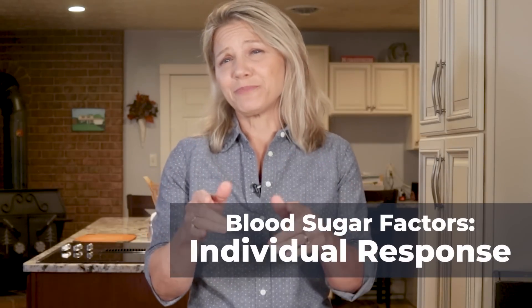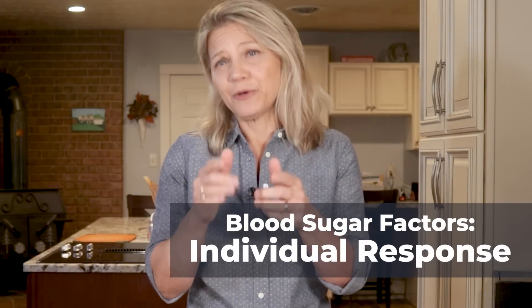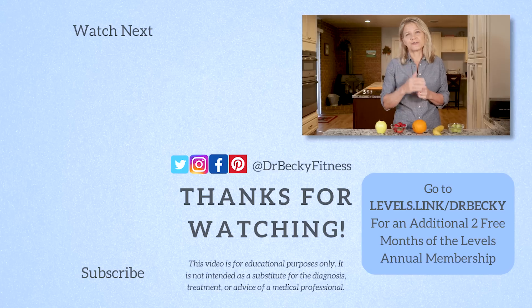Keep in mind that the most important factor is you. Your unique metabolism has a lot to do with how your body responds to foods. For example, you may see a significant blood sugar spike after eating an apple while your spouse may only see a moderate rise. The only way to be sure is to test — using a glucose meter, or you can get Levels and utilize a CGM. If you'd like to try Levels, you can use my link — levels.link/DrBecky — to get an additional two free months of their annual membership.